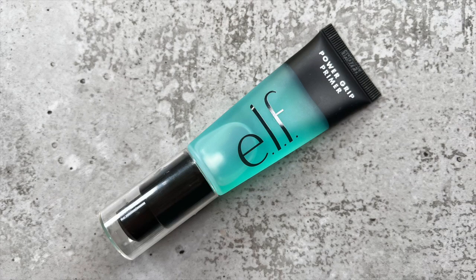The next one is the Power Grip Primer. I was debating between this and the Milk Hydro Grip, but since I would probably want to keep a good budget, I would go for this one. It's practically the exact same product. This one is a bit thicker in consistency and feels more hydrating, which I enjoy, but it grips your makeup down just as well as its inspiration. So that would be my super long-wearing primer choice.